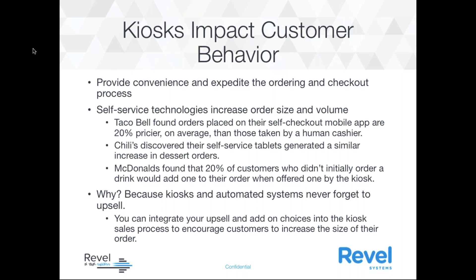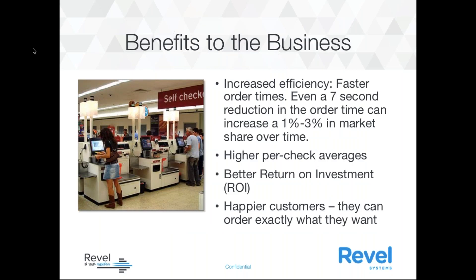Why is that happening? Kiosks and automated systems never forget to upsell. They never forget to ask, 'Would you like a large drink with that?' You can integrate your upsell and add-on choices into the kiosk sales process, which encourages customers to increase the size of their order. Another factor is the psychological element of not having social judgment from a human server or cashier. One study showed customers were more comfortable ordering items that were hard to pronounce on an automated system. Free from social judgment, customers order food more closely aligned with their true desires, which not only leads to a larger check average but also a happier customer.